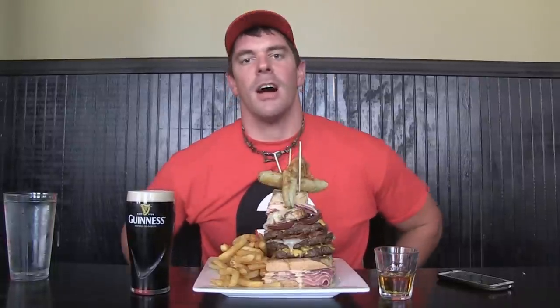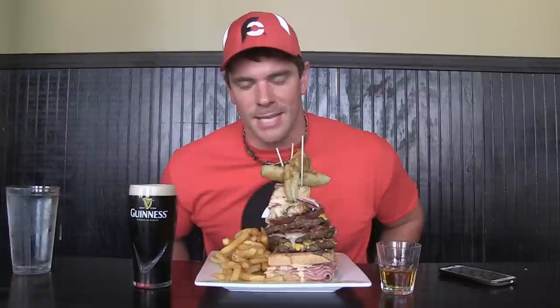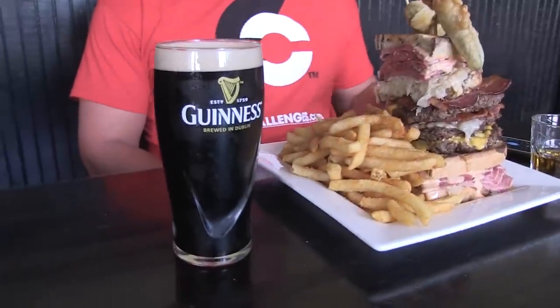Hey everybody, this is Randy Santel, Atlas with FoodChallenges.com. I'd like to welcome you to our very first video of our How To series. We're going to be explaining every different type of food challenge — there's over 28 — and we're going to be explaining how to beat them and how to strategize to dominate them. Today we're going to be explaining a general how to win a food challenge, the basic process. We're here in St. Louis, Missouri downtown at The Dubliner, taking on the Hot Mess Food Challenge.